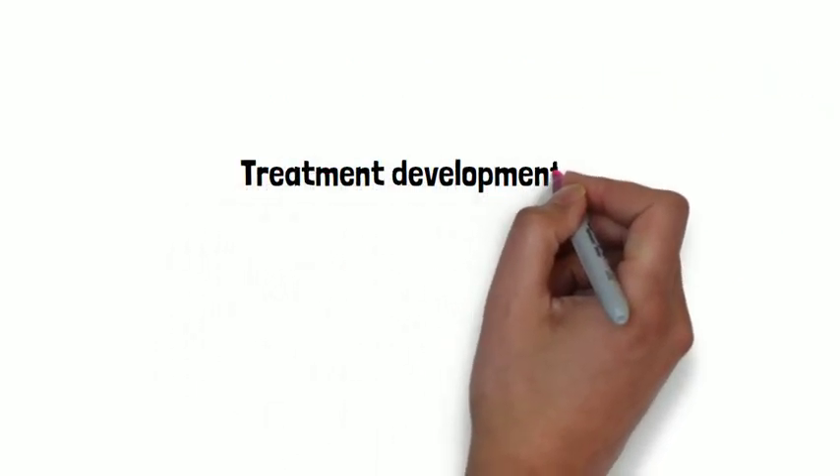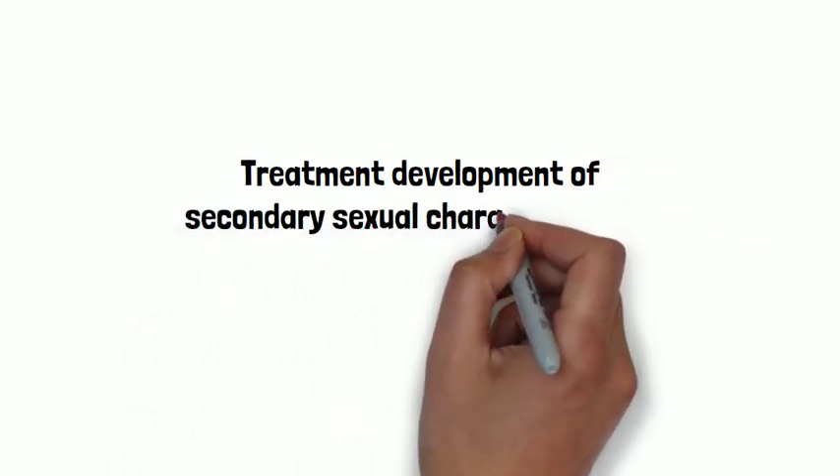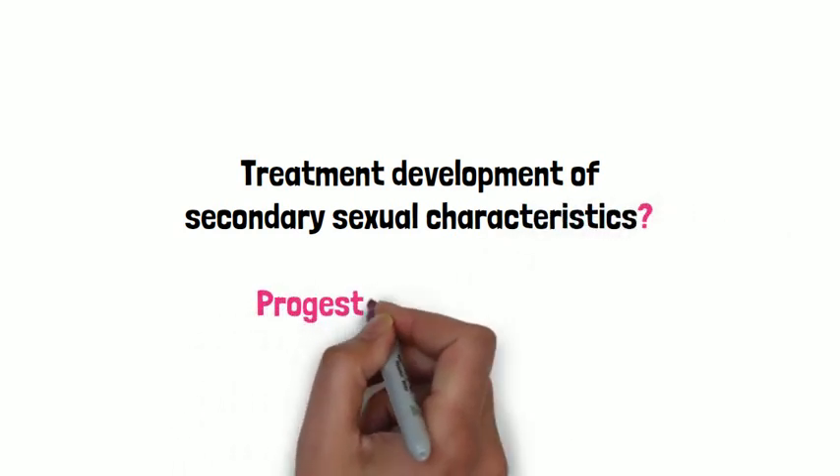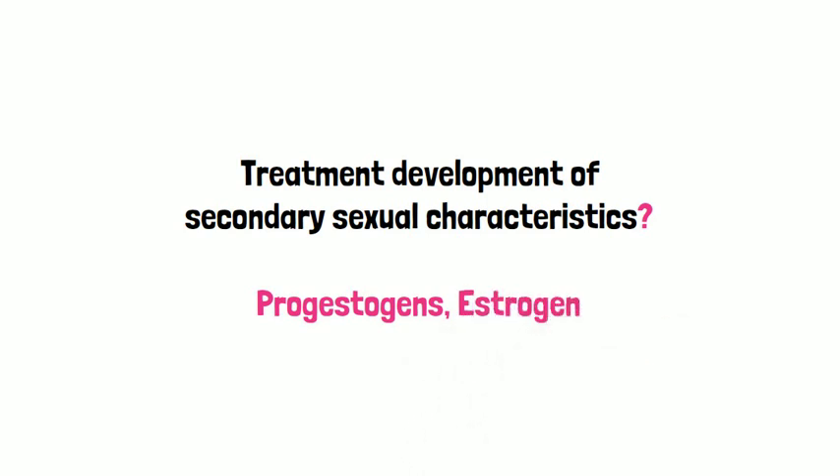What treatment can be given to enhance the development of secondary sexual characteristics? In combination with progestogens, estrogens will enhance breast growth and make the vagina functional for sexual activity.